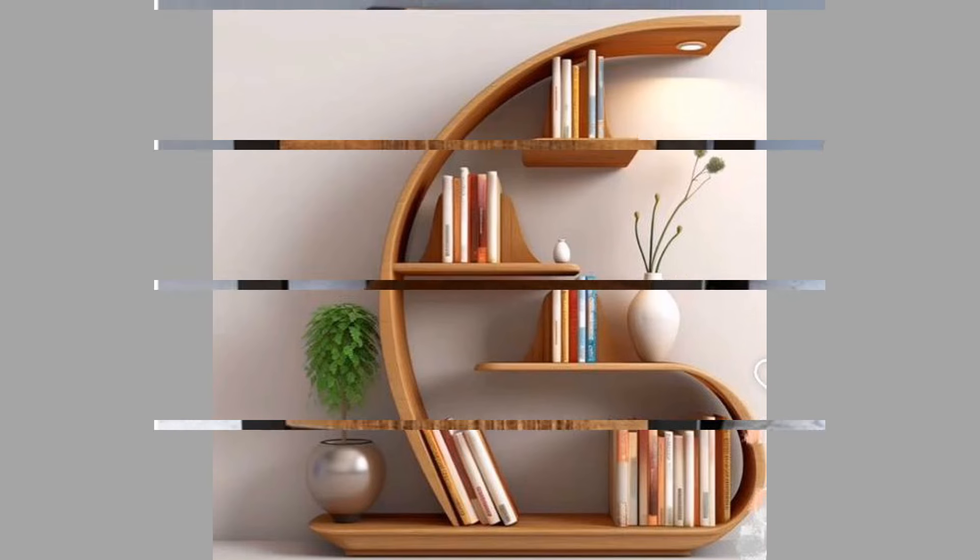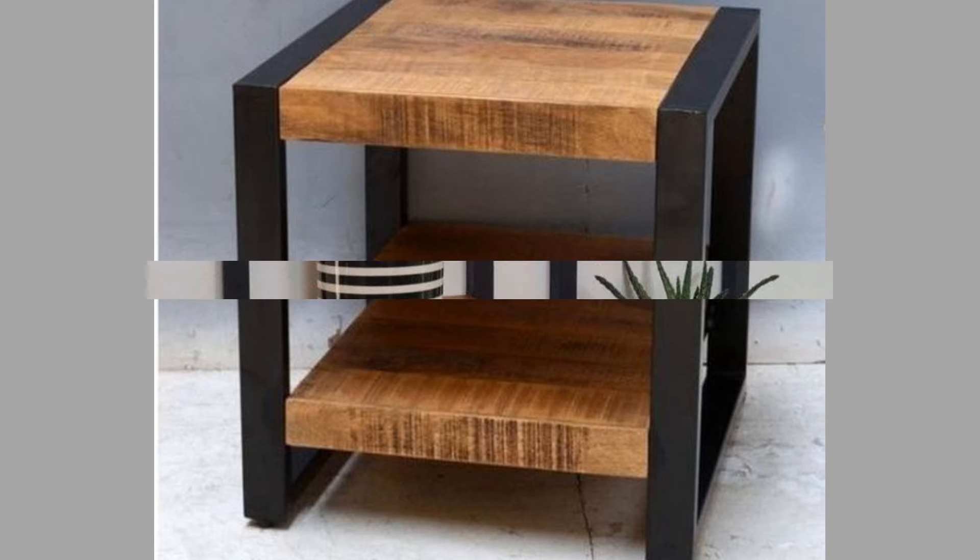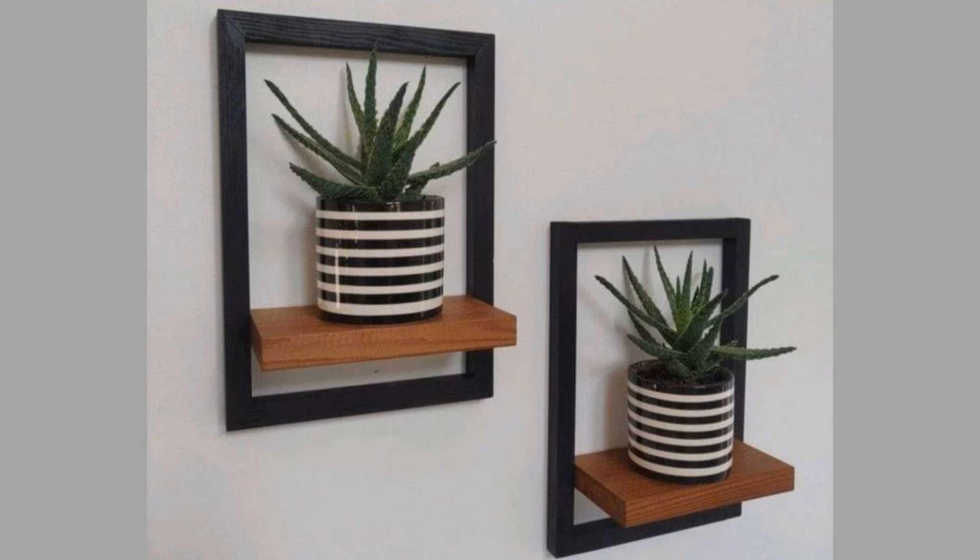In this video, we will delve into the various aspects of shelving units, including their types, design considerations, and benefits.